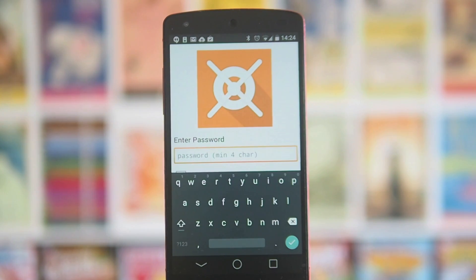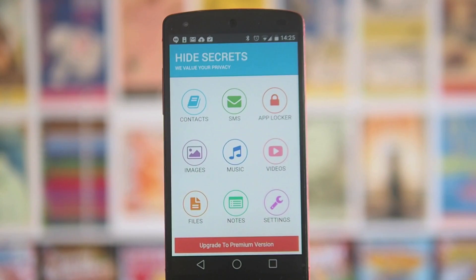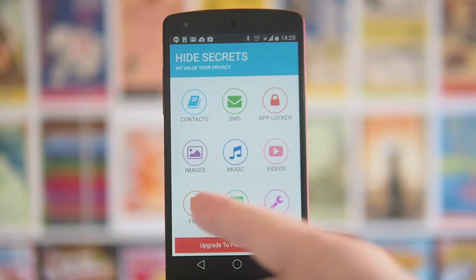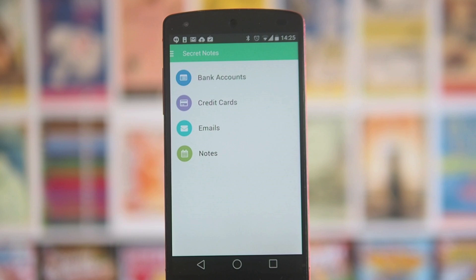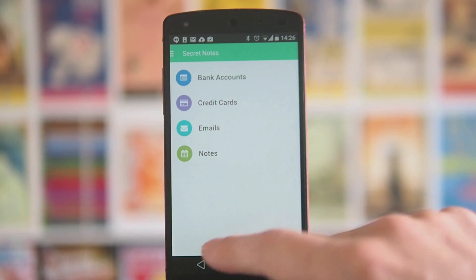The third app is called Hide Secrets — not the subtlest of names. The interface is different but I actually really like it. The main thing about this app is you can hide things beyond just photos and videos: you can hide contacts, hide text messages — up to 100 in the free version, unlimited in pro — lock and hide applications, and you've got images, music, videos, and files. There's also a notes section, which is really interesting — it lets you save bank details, credit card numbers, email addresses and other notes secretly inside the app.